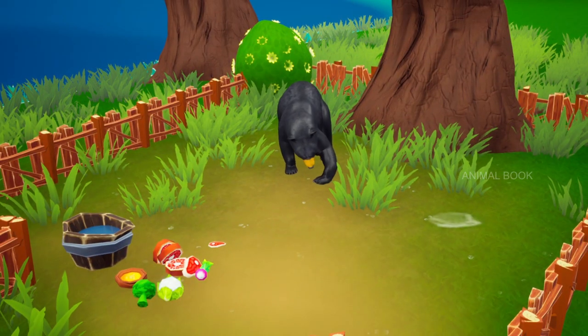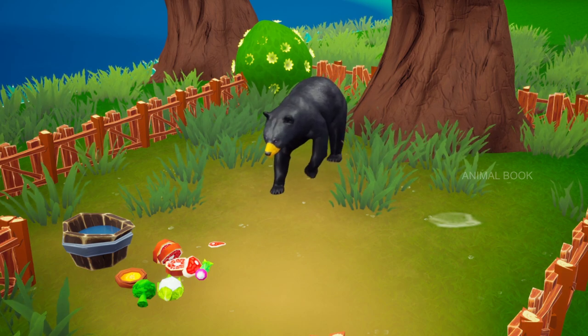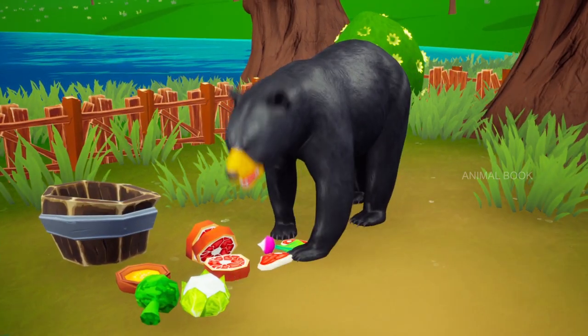Which animal is this? Black bear. Bears are omnivores, with their diets varying greatly depending on season and location.